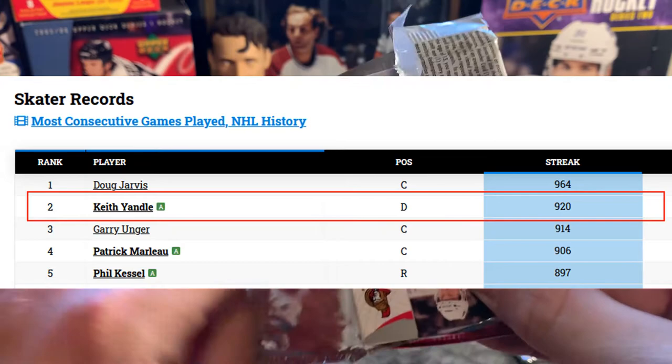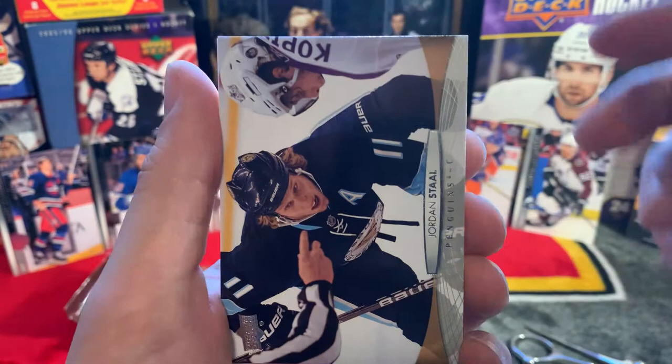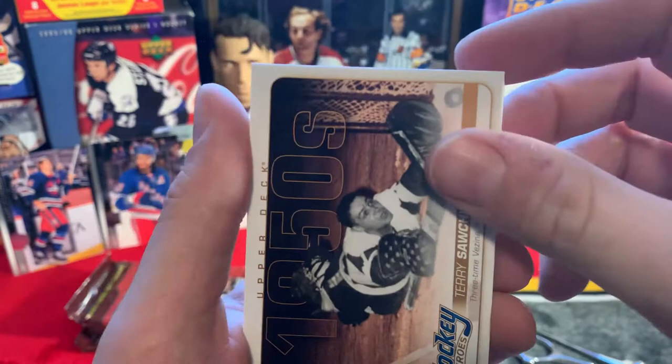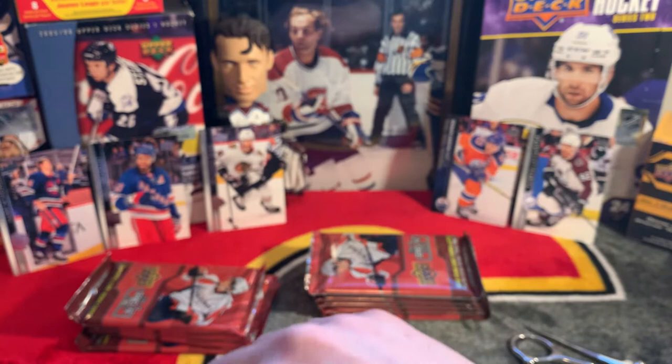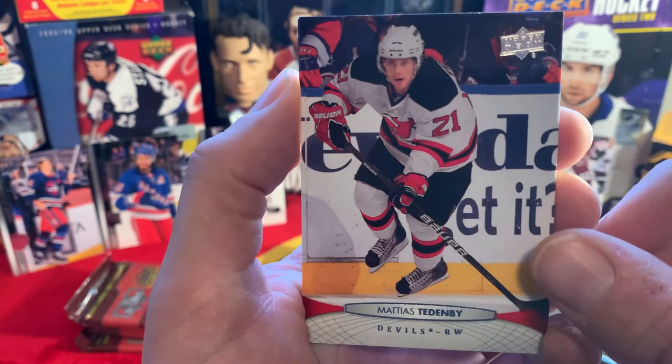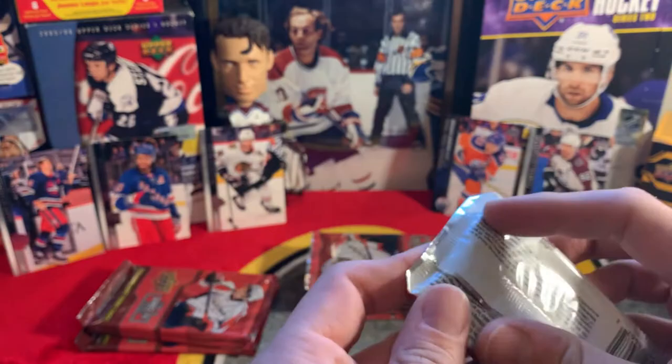A funny guy - if you ever listen to the Spitting Chiclets podcast he was on once, he's hilarious. All right: Matt Cullen, Danny Alfredsson, Jordan Staal, Corey Crawford. We have a 1950s Hockey Heroes Terry Sawchuk - very nice card. Matthias Tedenby - not gonna lie, never heard of him. Taylor Hall when the poor guy was on the Oilers, and Peter Regin. Two packs down, two inserts, but no Young Guns so far.